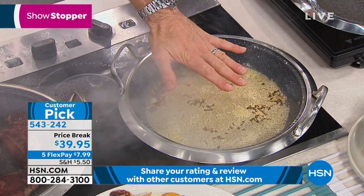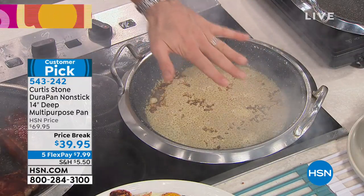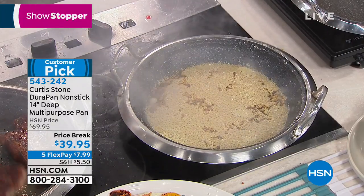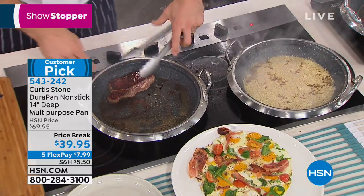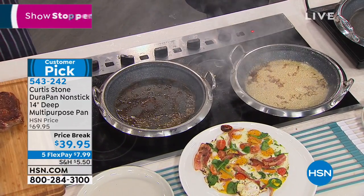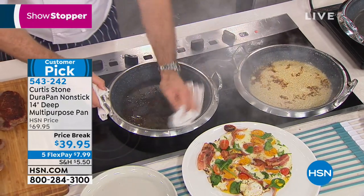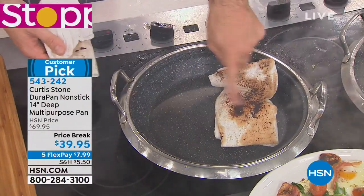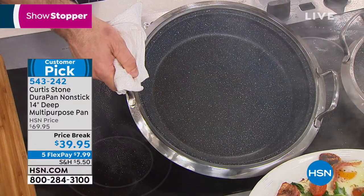I'm throwing parmesan cheese into this pan — I want to burn it, make a total mess. Have a look at these New York strip steaks — you know it gets a little messy when you grill steaks. This is the Angus Pure 100% grass-fed beef. But have a look at the pan — see how messy it's gotten? With DuraPan, all you do is get a towel, give it a quick wipe, everything lifts off. Look at that — the pan is spotless.